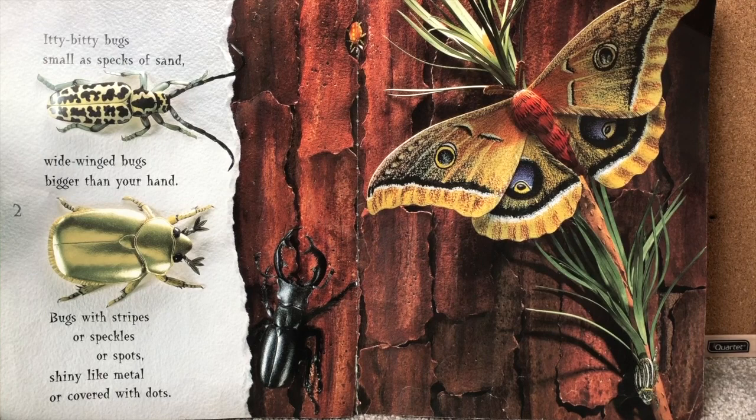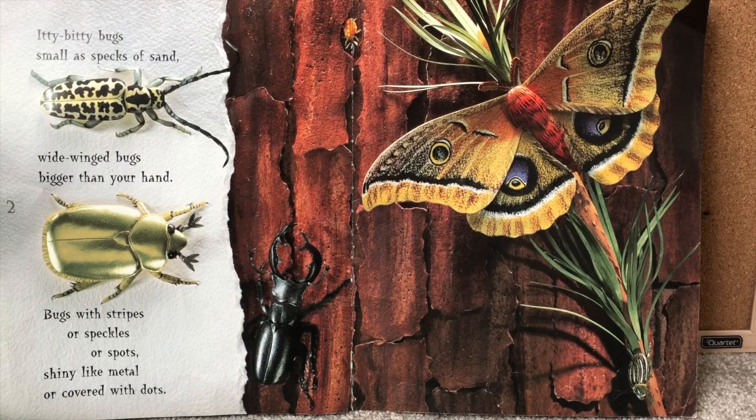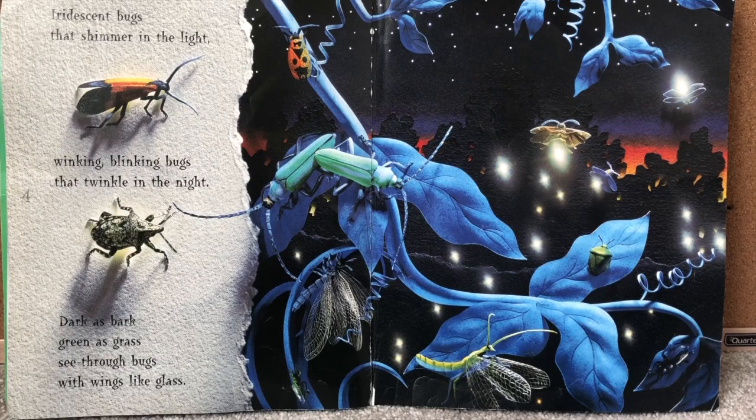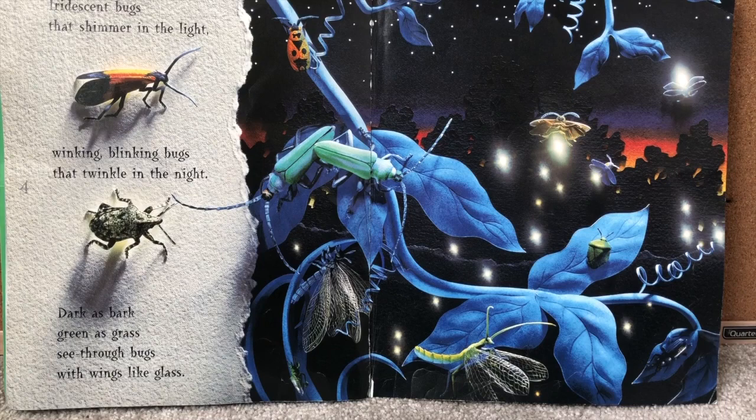Itty bitty bugs small as specks of sand. Wide winged bugs bigger than your hand. Bugs with stripes or speckles or spots. Shiny like metal or covered in dots. Iridescent bugs that shimmer in the light. Winking blinking bugs that twinkle in the night. Dark as bark and green as grass. See-through bugs with wings like glass.